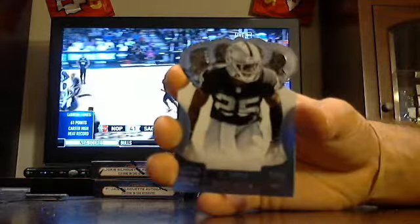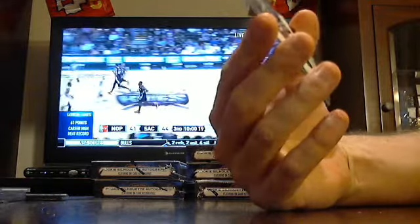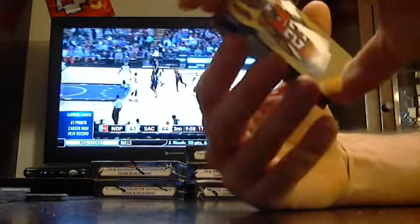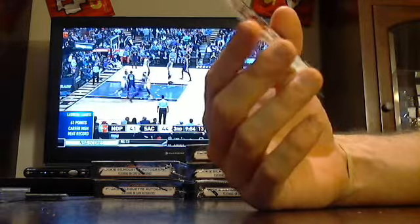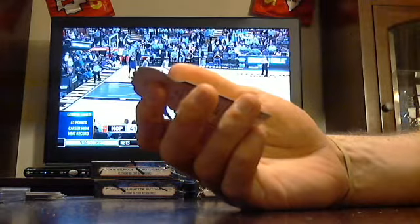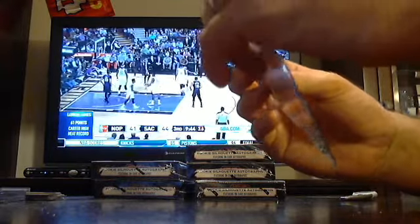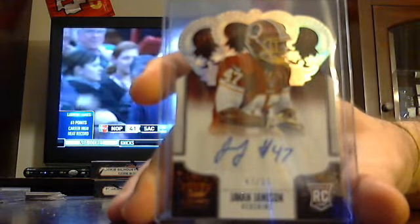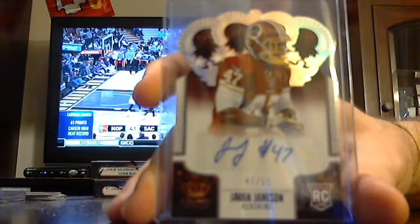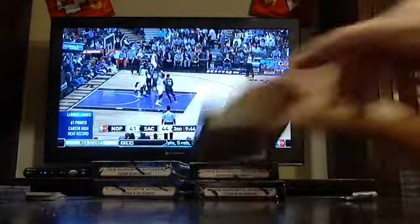Got DJ Hayden the Raiders, Fred Jackson the Bills, David Wilson. Got a Rookie Auto for the Redskins. Playbook would be $500 a half case. Got Jawan Jameson out of $99 for the Redskins. Box two.